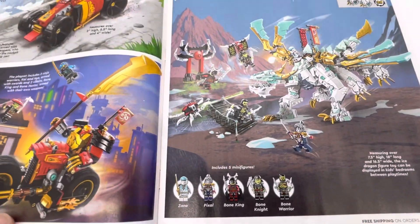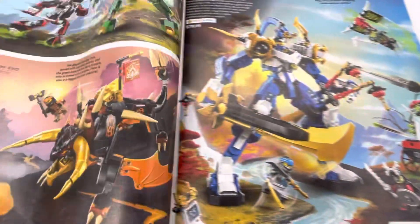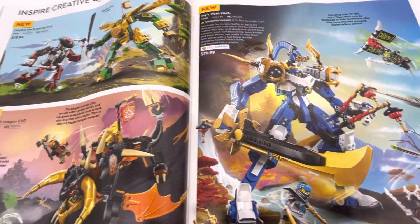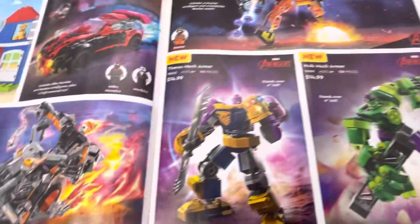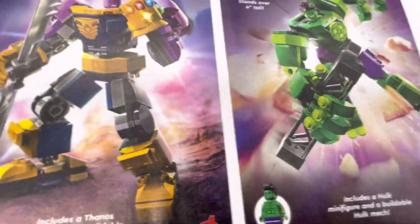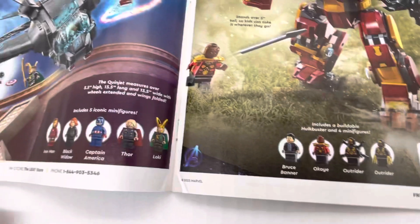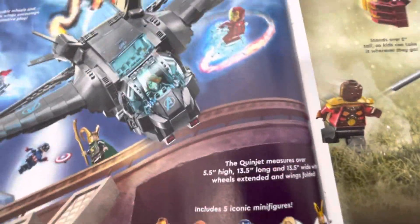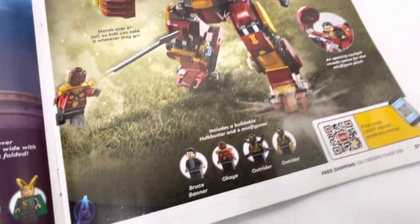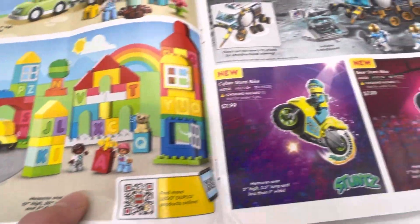And then you have some Ninjago here, more Ninjago stuff, some Marvel here, more Marvel — the Quinjet, the Hulkbuster. Duplo.